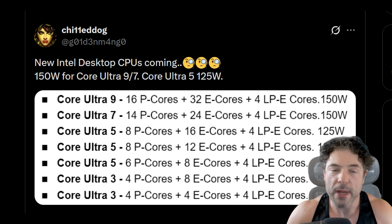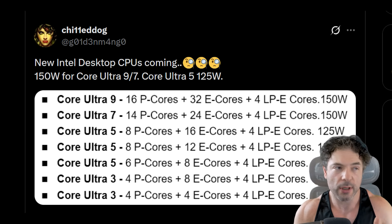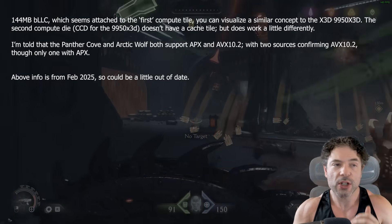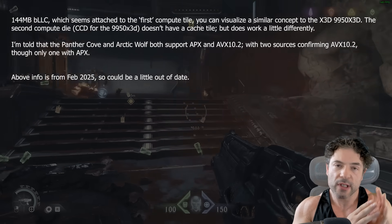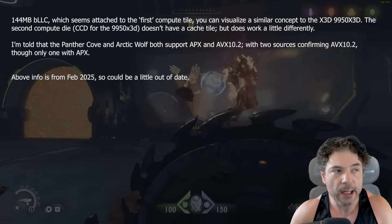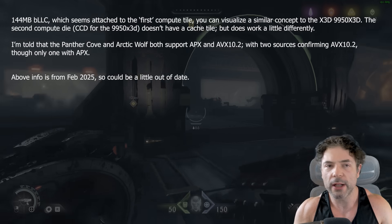Some of these SKUs are also going to have the BLLC, which is basically the cache tile we've spoken about before. It seems to connect to one of the CPU compute clusters. So on the 16P/32E configuration, you actually have two sets — you can think of them like the CCD chiplets on the 9950X, with eight P-cores and 16 E-cores per cluster. There are also four LP E-cores, basically for operating system tasks. So the highest-end configuration here would be 52 cores in total.